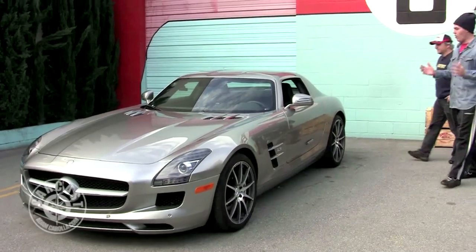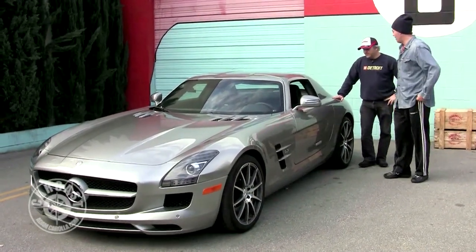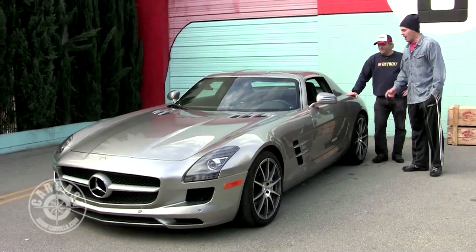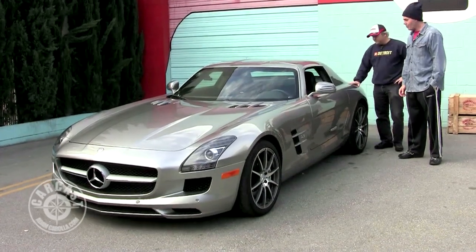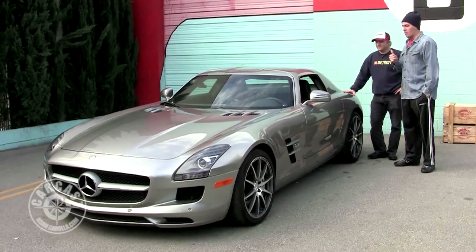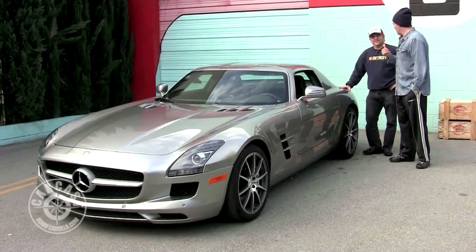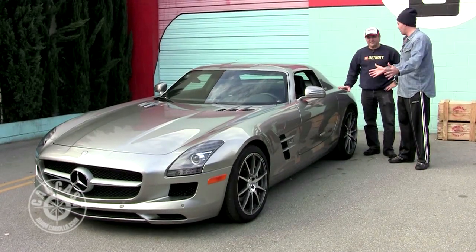Well, here we have it, the Gullwing, the AMG. No one knows what AMG stands for, by the way. It's like AMF in the old days — what did that mean? I was laughing when I was driving this car around Montana. What if you had a bad phone connection and someone was saying, 'I'm going to give you my AMC,' and you thought they said AMG — how pumped you'd be, and then how disappointed when the Matador showed up.